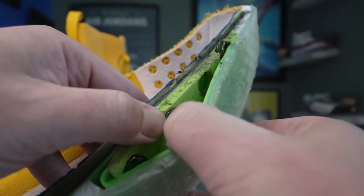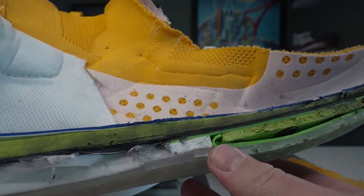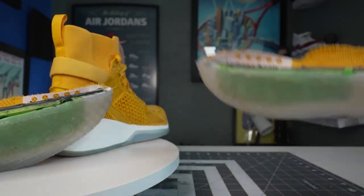Halfway down our list at number five, we find Athletic Propulsion Lab sneakers. Banned due to their special load-and-launch technology, these shoes were deemed to provide an unfair advantage to the wearer.